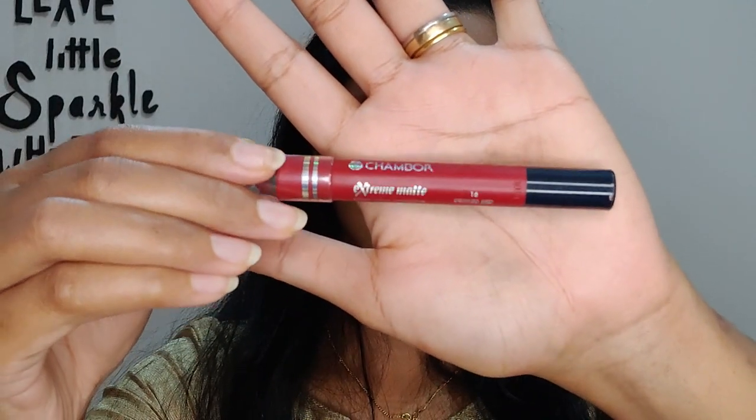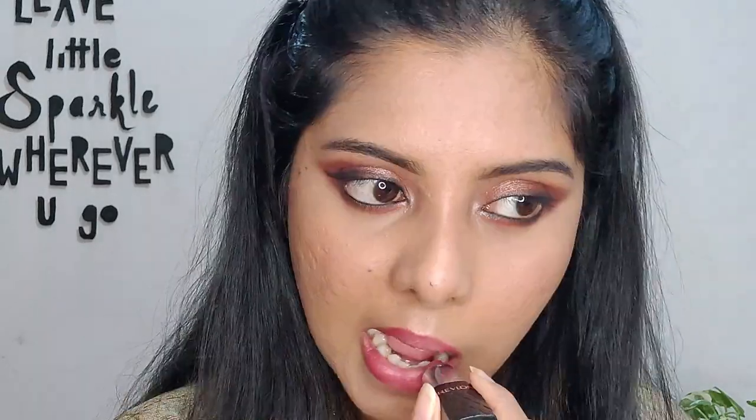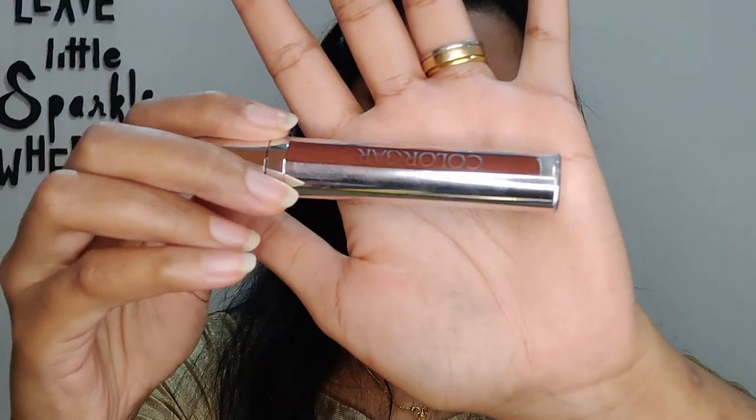Now for the lips — I'm using two colors: Chambor Extreme Matte Long Wear Lip Color in shade 16 Desired Red, and Revlon Color Burst Lipstick in shade Rosy Nude for a pinky nude look. Actually, I think this eye look needs a more brown-toned lip rather than reddish pink, so I'm going over it with Color Bar Lip Stain in shade 19 Pricier Fair to make it a little darker. Next I'll curl my lashes and apply false lashes.